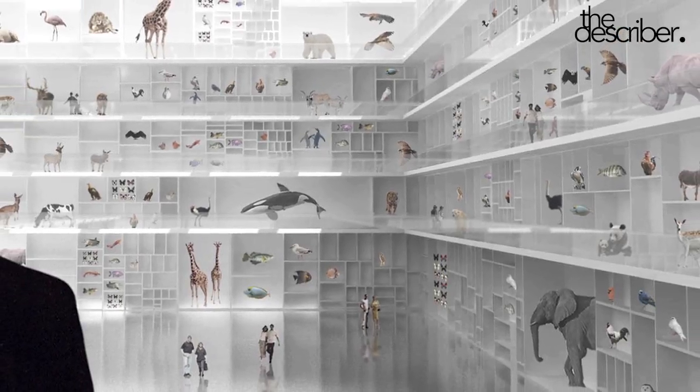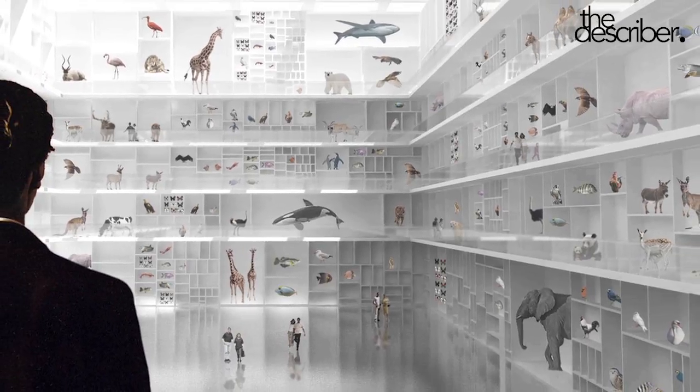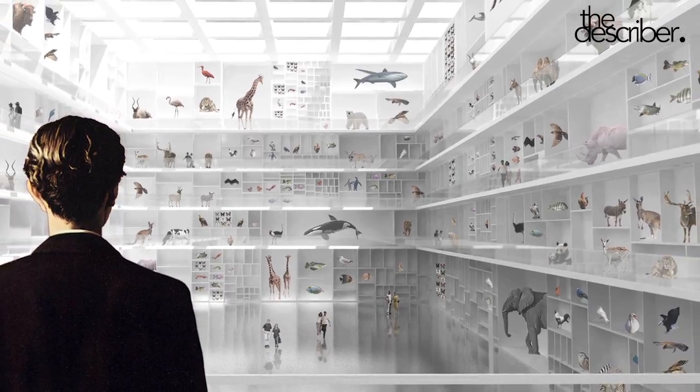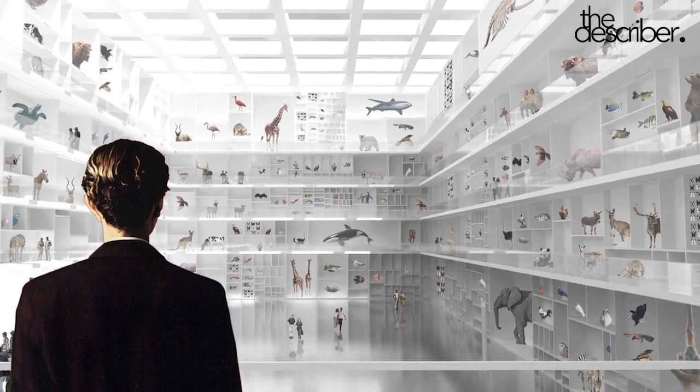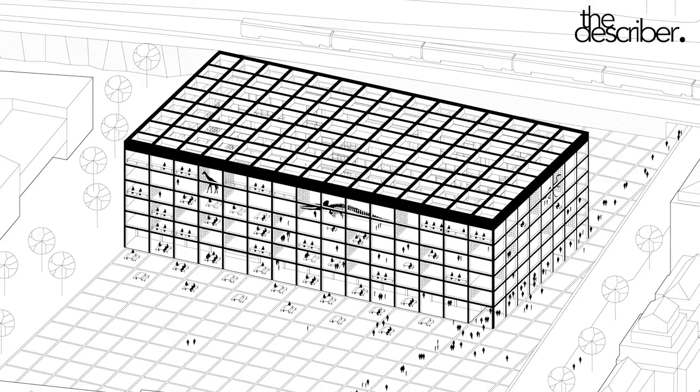We wanted to make a project that, of course, it's going to be an architectural object, but also something that would create a new urban condition — an interaction between the building and the university around. By observing what was going on there, we saw a line where students went from the train station to the university, and we wanted to organize an urban centrality between the museum, the university, and the central station.